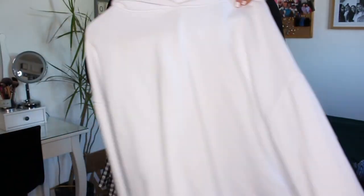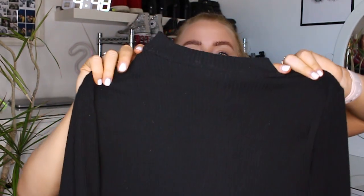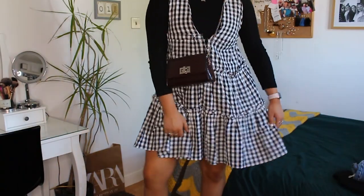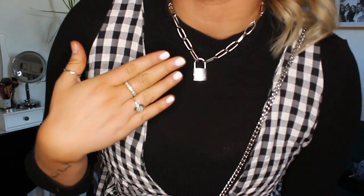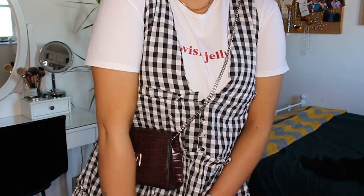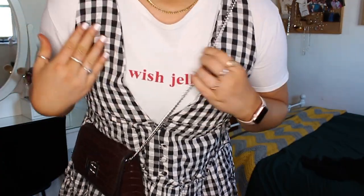I absolutely love this ASOS gingham dress and it comes in other colors too. In winter you could put a white jumper from Zara underneath, or a high-neck black long-sleeved top from Primark — you can still get those anywhere. I also wore it with this white Zara t-shirt that says 'you wish jellyfish' on it. You can't really see the writing under the dress but it still looks really cute — any white t-shirt underneath works for summer.